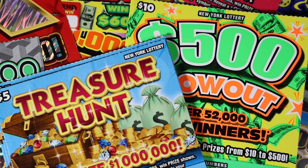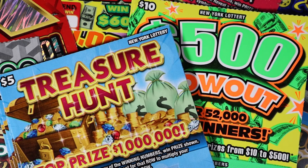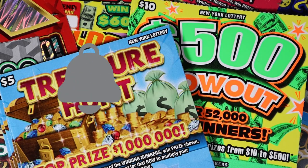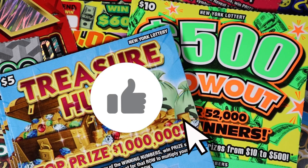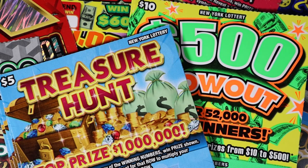Today we have some $500 blowouts because it's blowout week, and some treasure hunts as well. If you're not subscribed and you like watching people scratch lottery tickets, hit that subscribe button — we're so close to 4,000 subscribers. Turn on notifications so you never miss a video and hit that like button because it helps me out. So do all those things and let's get scratching.